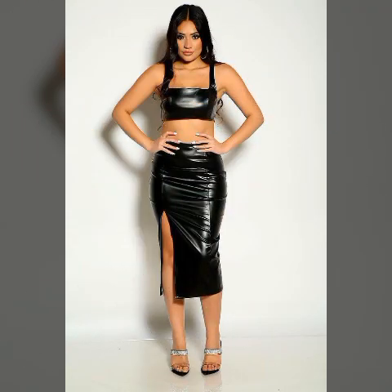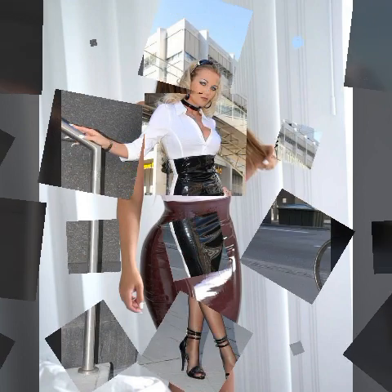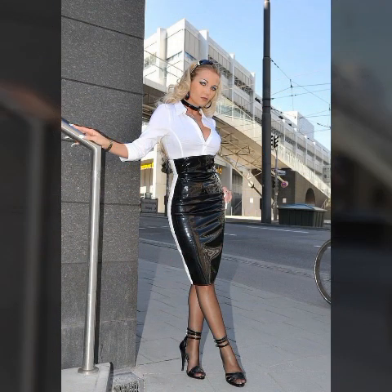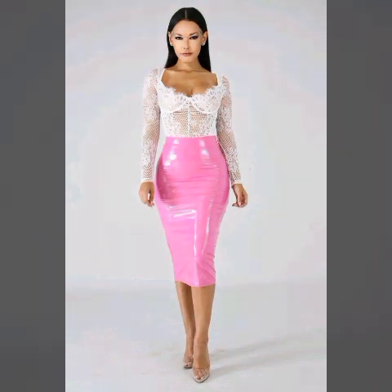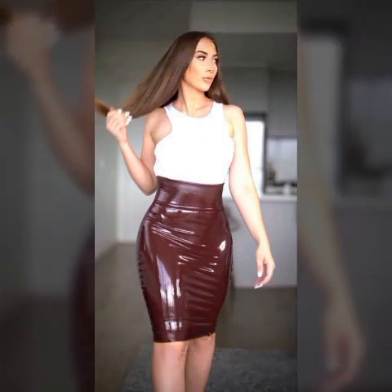In today's video I am going to share with you very beautiful, latest, trendy, gorgeous, stunning, eye-catching latex and leather skirts outfits — designs, ideas, and images. My dear viewers, it is a very beautiful, awesome, and stylish selection. One by one, the latest, trendiest collection of latex and leather you can watch in this video.